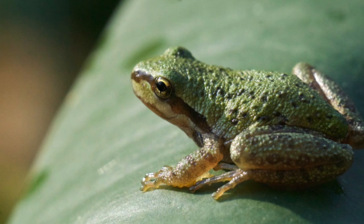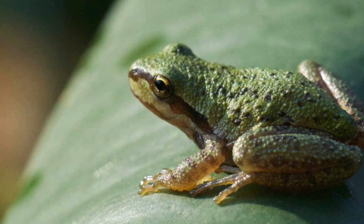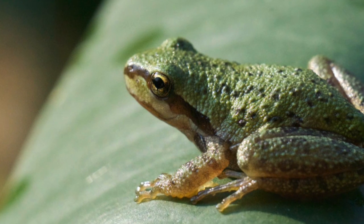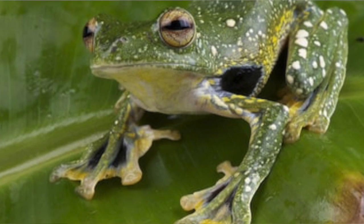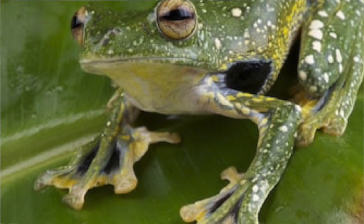Once the froglet has grown enough, he begins to turn into the adult frog. We can recognize the adult frog because he has no tail and he's out of the water. Once he's out of the water, he has developed his lungs — just like how we have lungs, the frog now has lungs.